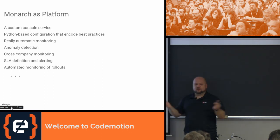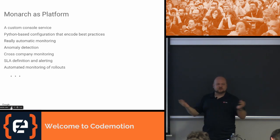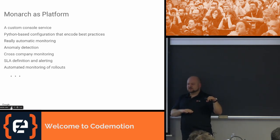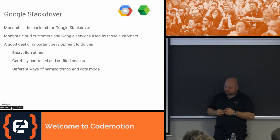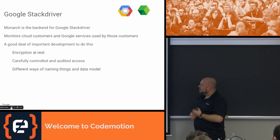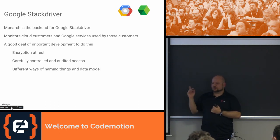We can do anomaly detection for all of Google — that's what I spent almost nine months on. You can do cross-company monitoring: it's available not just for Google but for all of Alphabet. We can define SLAs and automatically create alerts for all systems involved. Stackdriver is built on top of Monarch — it wasn't originally, but after Google acquired it they switched to Monarch. Essentially every graph except billing ones you see in the Cloud Developers Console is built on top of Monarch.